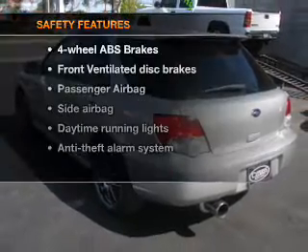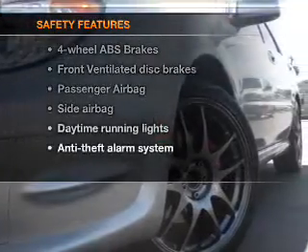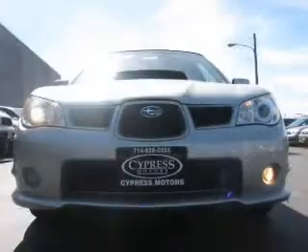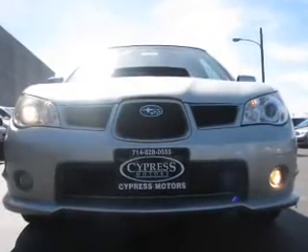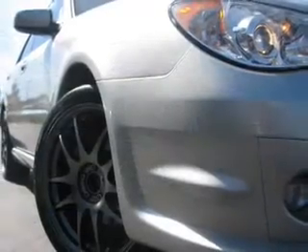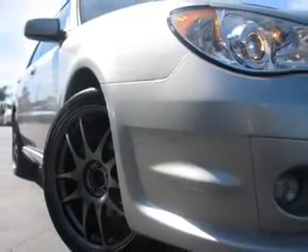If safety is a high priority, rest assured knowing that these top safety components are included. Front ventilated disc brakes. Passenger airbag. Side airbag. Daytime running lights. Let us put you in the driver's seat today. Call or click to contact us.